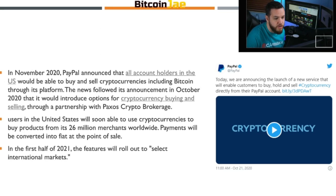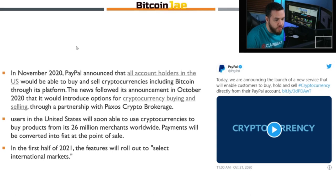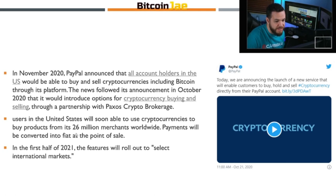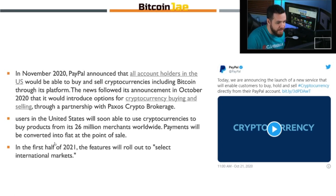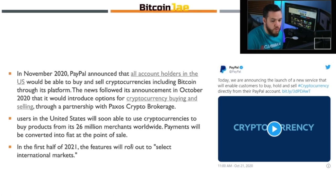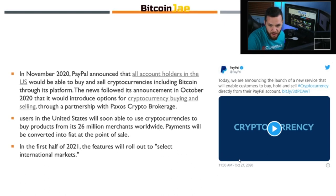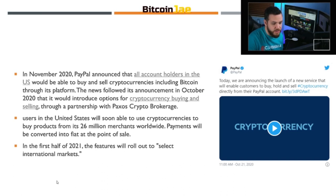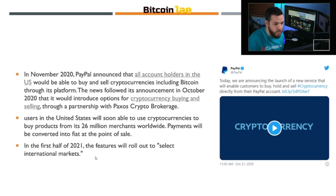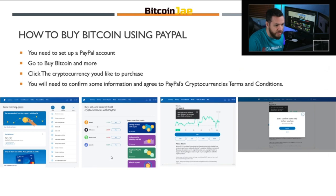Users in the United States would soon be able to use cryptocurrencies to buy products from its 26 million merchants worldwide. Payments will be converted into fiat at the point of sale — that's very important to keep in mind. In the first half of 2021, the features will roll out to select international markets. Here's the tweet from October 21st, 2020 when they announced it, and ever since, this was a huge announcement which basically catapulted Bitcoin to just continue exploding on the year.